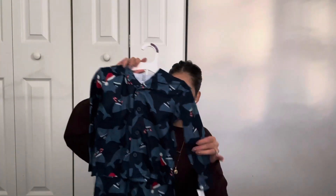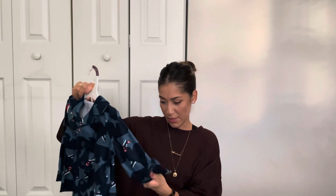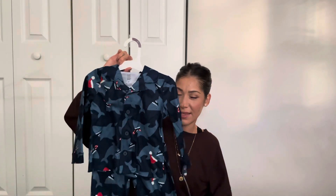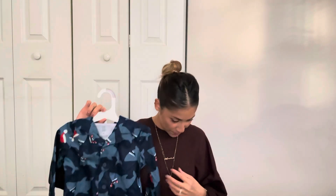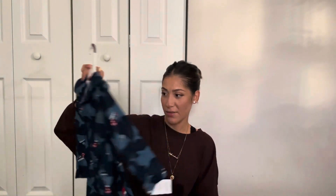Next from Target, I got him these pajamas. I don't think these were on sale either, but they weren't expensive — they were only $12.99, and I thought they were so cute. I've never put him in a 2T pajama set like this; they're usually the tight-fit kind on him. So I think it's going to be fun to see him in something like this.